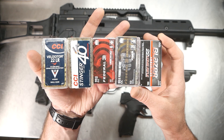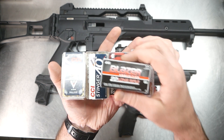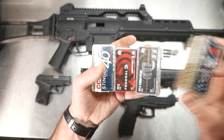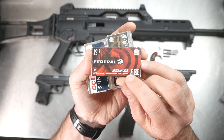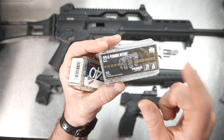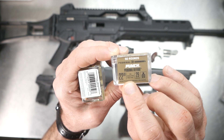I shot five different types of rounds. I did Blazer first — that's a 40-grain round, rated at 1235 or 1255 feet per second, I'll have that annotated. Next I had the Velocitor, which has a 40-grain projectile rated at 1435 feet per second. Then I shot this Federal Suppressor, which is a 45-grain projectile rated at 790 feet per second. Then I shot some of the new Federal Punch — it's a 29-grain projectile, and when I first saw 1070 I thought, what's special about that?